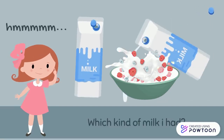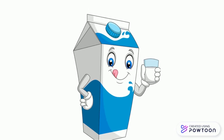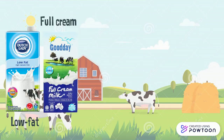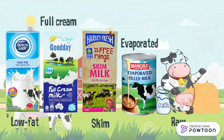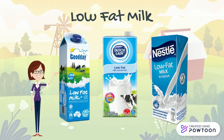If you're not sure which kind of milk you had, let me introduce you to the types of milk in the market. General types of milk found in the market are low-fat milk, full cream milk, skim milk, evaporated milk, raw milk, and flavored milk. However, in this video I will emphasize more on low-fat milk.